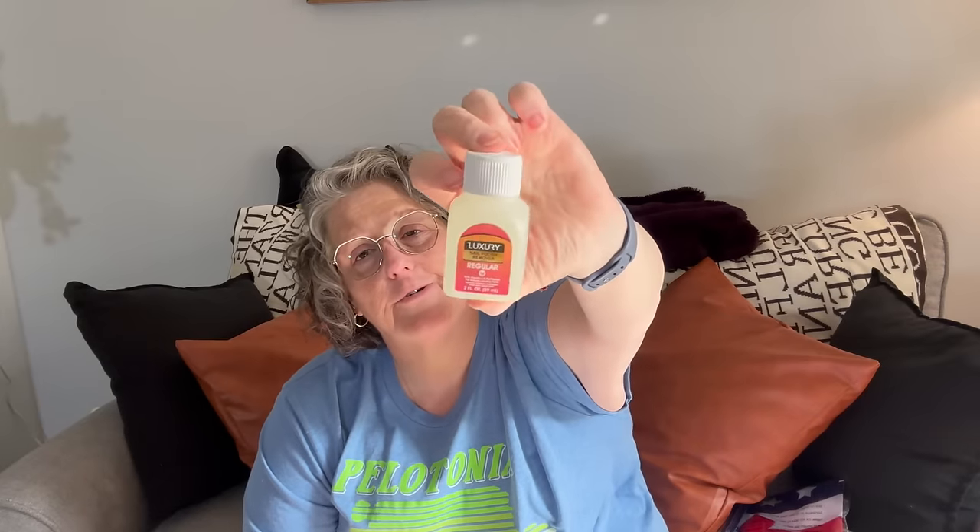I just wanted to show you this — it's travel nail polish remover. This is regular luxury nail polish remover, I think it's acetone, and this container is just two fluid ounces, which you can carry on the plane with you. If you're a nail girly, I picked it up because A, it's adorable, and B, I wanted to show you how cute they are. I probably will not be doing my nails before I travel — it's just another stressor I don't need.